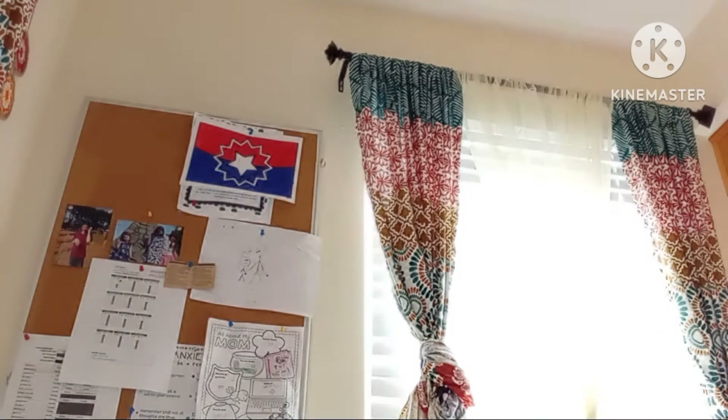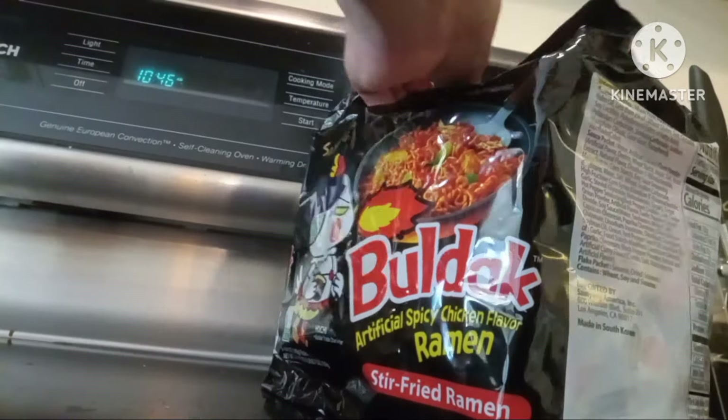What's up YouTube! Today I'm gonna be doing the spicy noodle challenge — this is called Korean spicy fire noodles, and I'm gonna be cooking it. Come on, let's cook it! Hello friends, today we're gonna be making some spicy noodles. If you don't know how to make noodles, it's very simple: put some water in a pot and put it on the stove. Hey, does anyone know what this says? Please help me out, comment below.